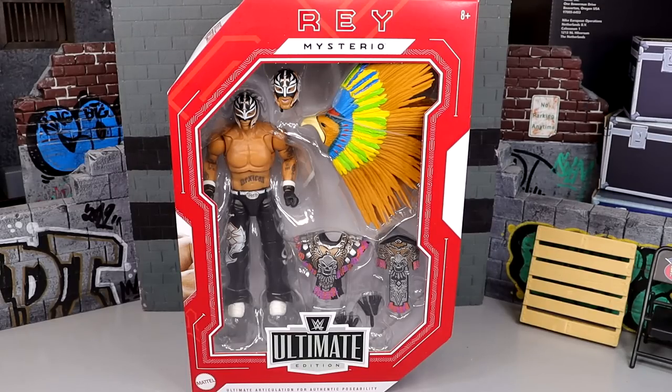What is good, everybody? Welcome back to another My Name Toys video. Today, we're back with our second Ruthless Aggression WWE Ultimate Edition review on the Walmart-exclusive Ruthless Aggression WWE Ultimate Edition Rey Mysterio figure.